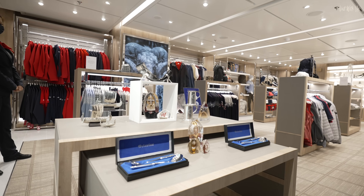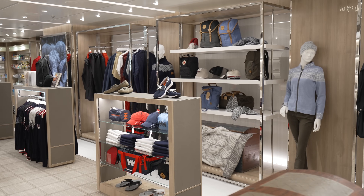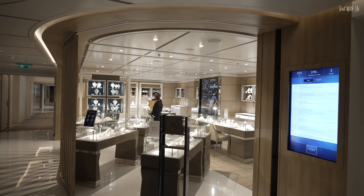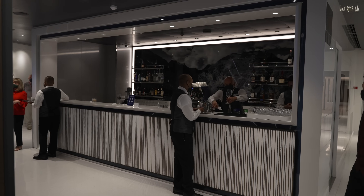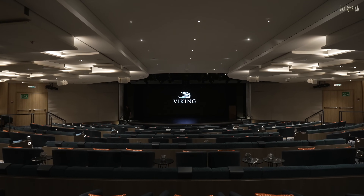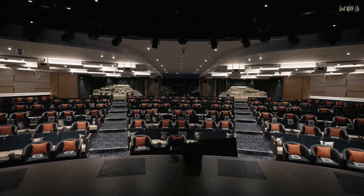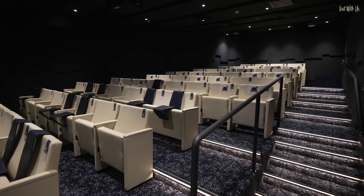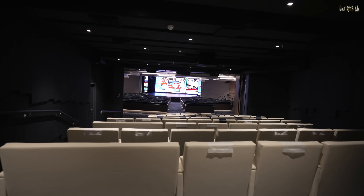Moving further forward, there are a couple of shops — one that sells Nordic items and the other selling jewellery. Just in front of those is the theatre and cinemas. The theatre has its own bar and is a compact but very comfortable saloon-style arena to watch live music, entertainment, enrichment lectures, and port talks throughout the day. Interestingly, Viking have managed to squeeze two cinemas into space that rather cleverly opens up as wing extensions to the theatre. A great design touch.